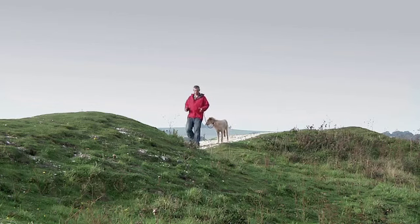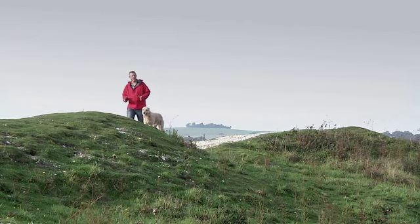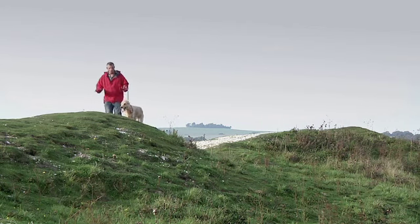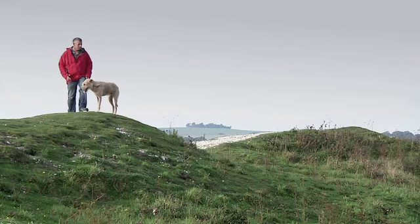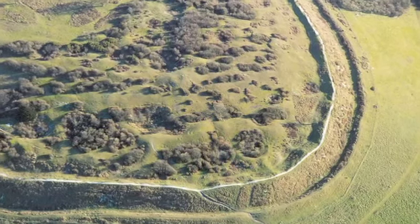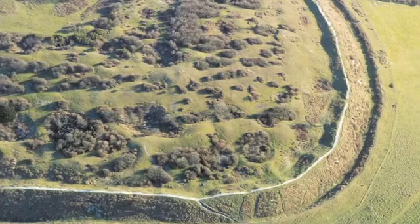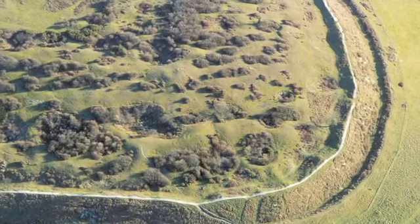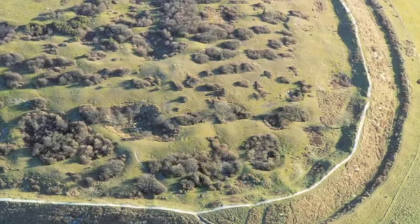But here at Cisbury, things are slightly different. The builders of this fort seem to have inherited a landscape that was already deeply scarred by the activities of their forebears. This stretch of the Iron Age defences runs right over a series of deep pits — the remains of Neolithic flint mines 3,000 years older than the hillfort — so that the modern footpath along the bank undulates up and down.